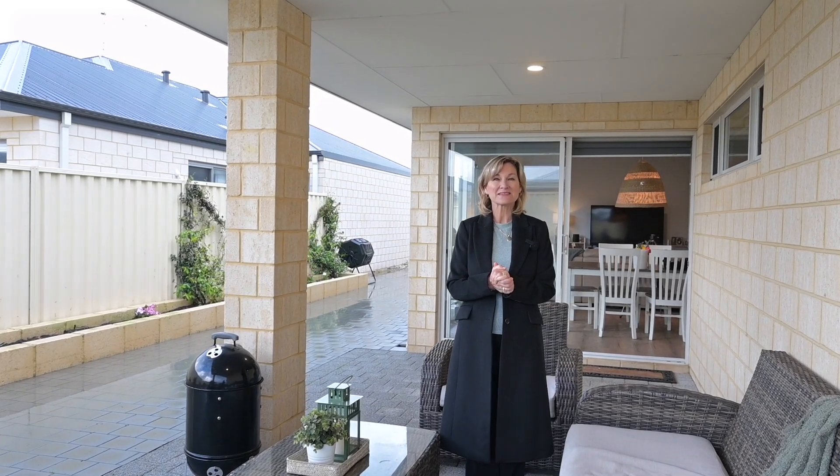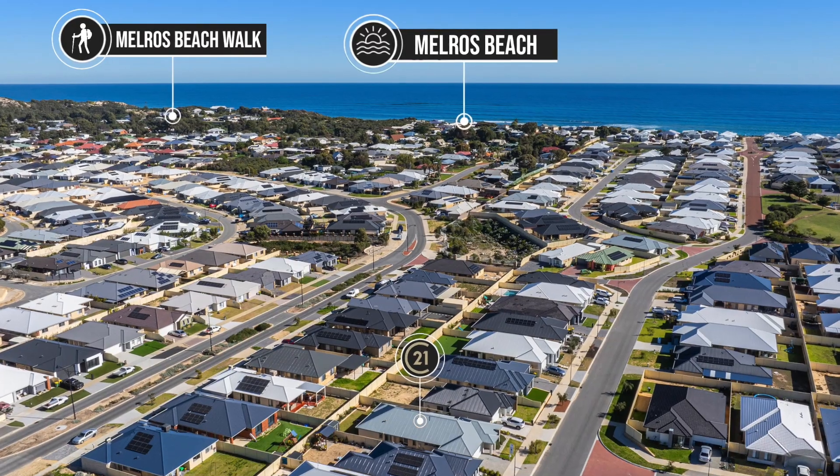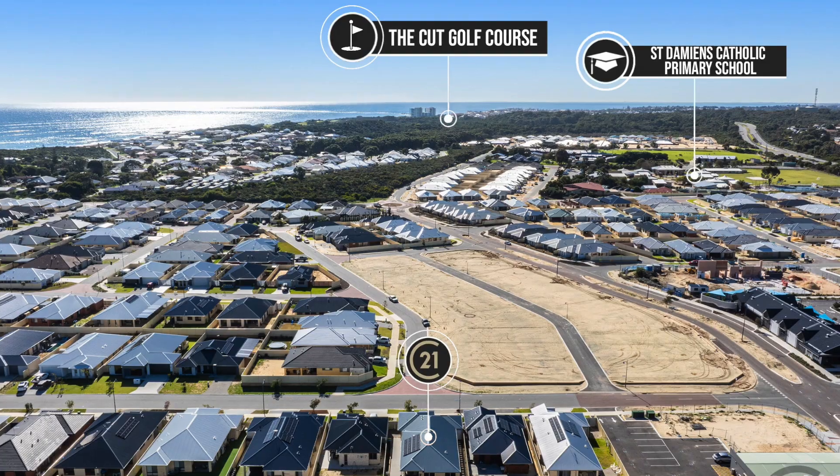When location counts, this home is the home to be in. Just a minute's walk to the shopping centre, five minutes walk to the beach, and close to the local schools.